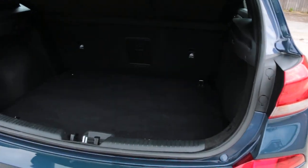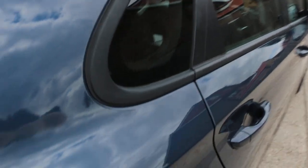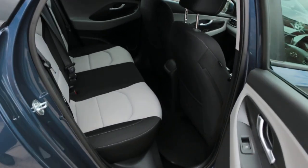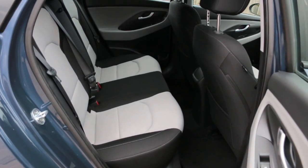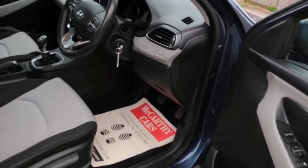Split folding rear seats, velour interior, side and front airbags, ISOFIX, and electric and phonic mirrors.